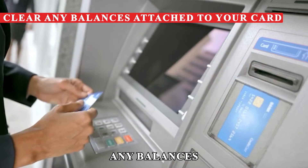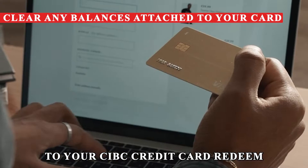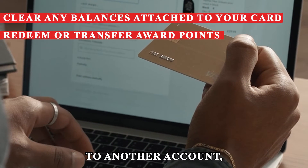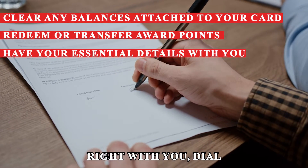Clear any balances that might still be attached to your CIBC credit card. Redeem award points that your card might have gained — you can also transfer the awards to another account. Have your essential details concerning the card right with you.